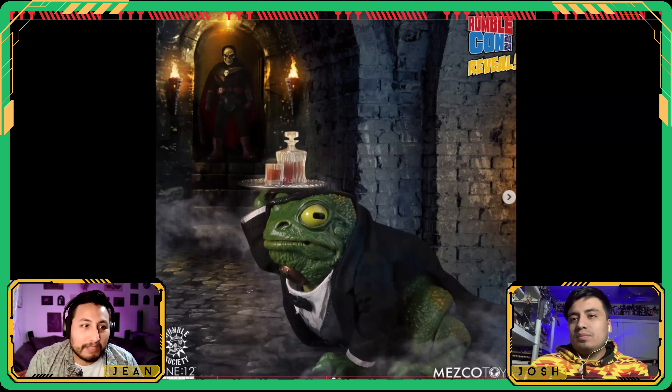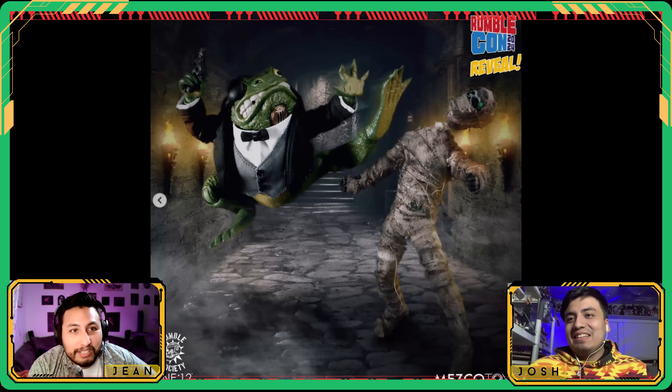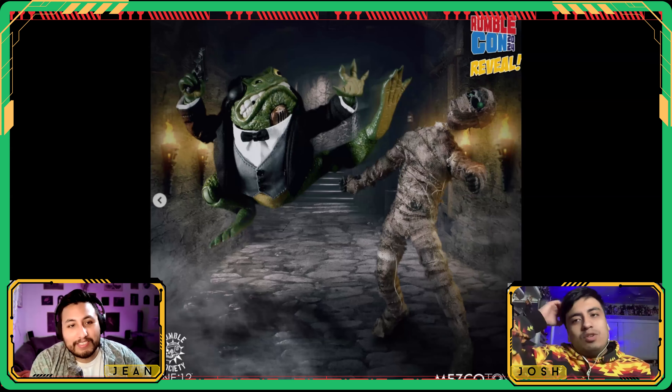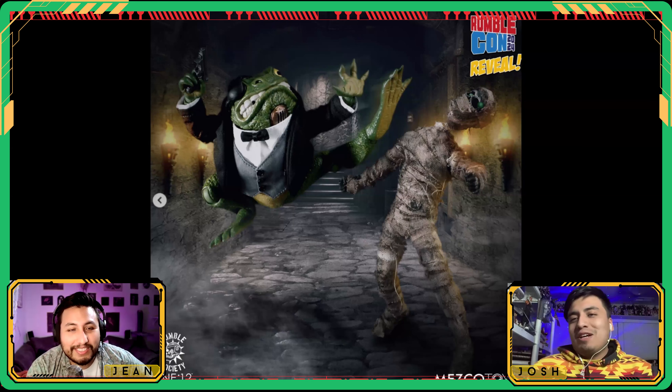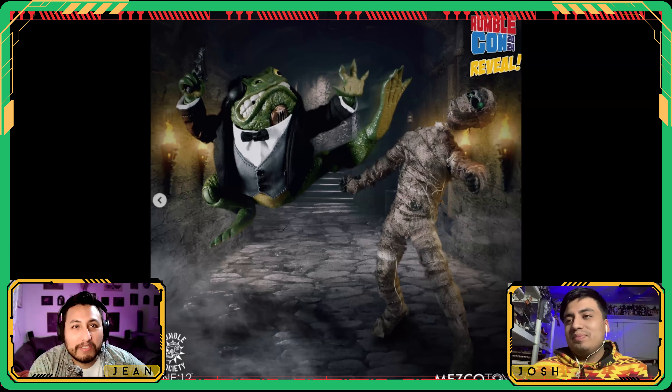We also got the Doc Knox butler reveal — his name is Woodford. He comes in a tuxedo butler suit and is articulated. He has a patch eye, and there's another version with a brown leather jacket that appears to be a swappable attachment. Just like they've done multiple versions of Baron and Doc, we'll probably get multiple versions of Woodford for different missions.